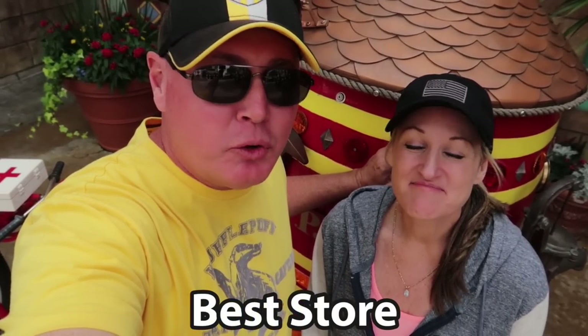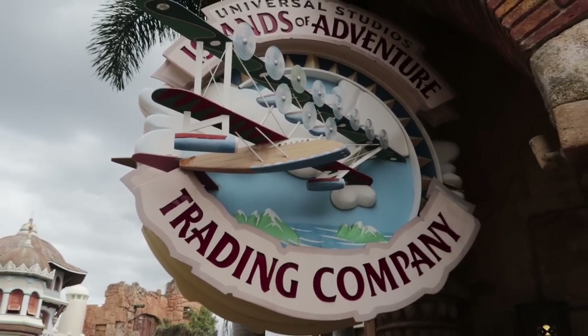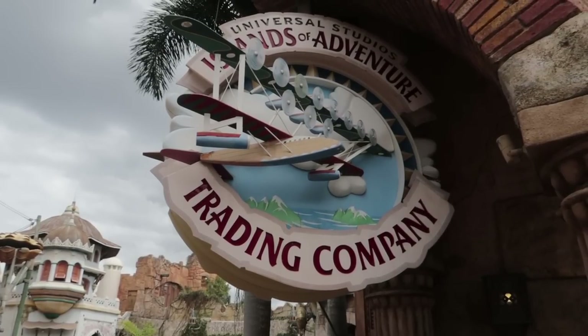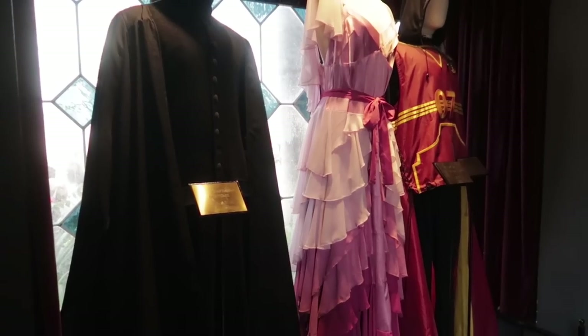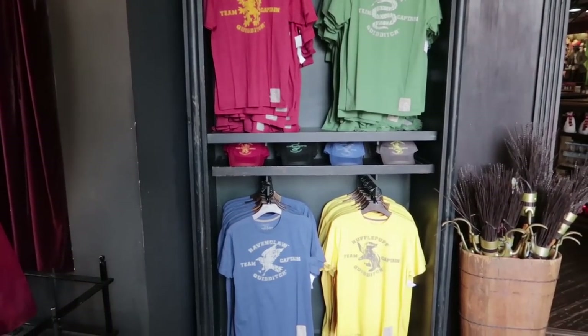The best store at Islands of Adventure is the Trading Company. There are tons of specific stores — if you like comics, go to a store in Marvel Island; if you like Harry Potter, go to Wizarding World. But the Trading Company is a catch-all with different sections for everything: a superhero section, Jurassic Park section, Harry Potter section, and even stuff from the studio side. If you forget something while out in the park, this is the place. That's why it's the best store.